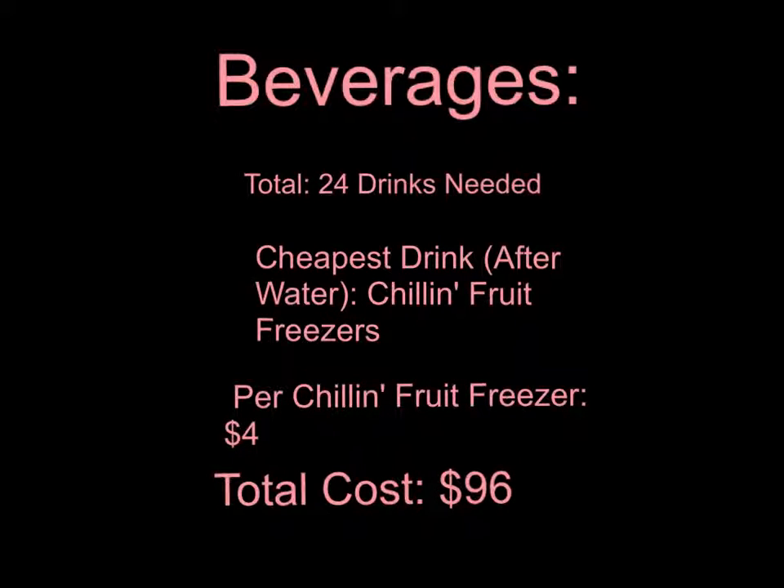I needed to buy 24 drinks. I chose the cheapest drink after water, because everybody already has water. The cheapest was chilling fruit freezers at $4 each, for a total cost of $96.